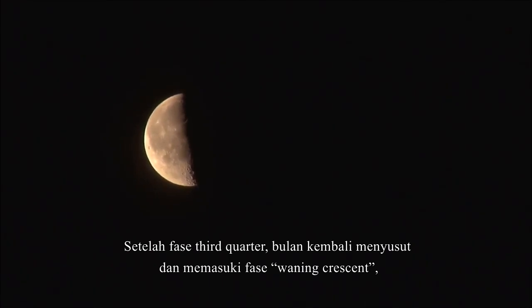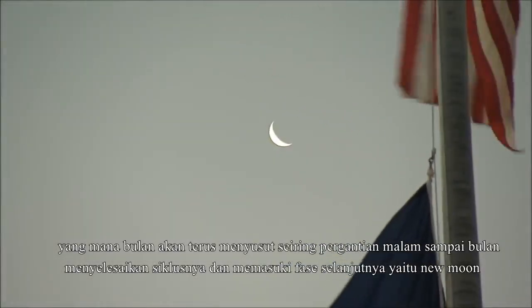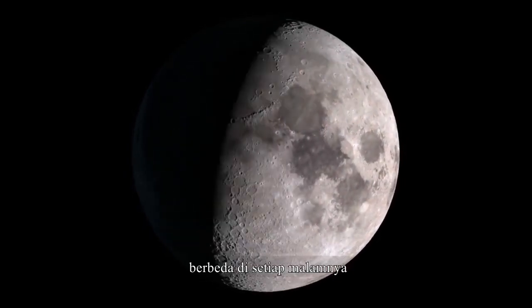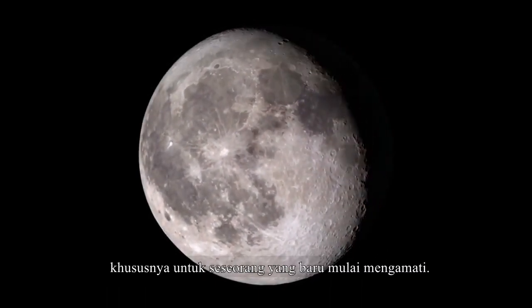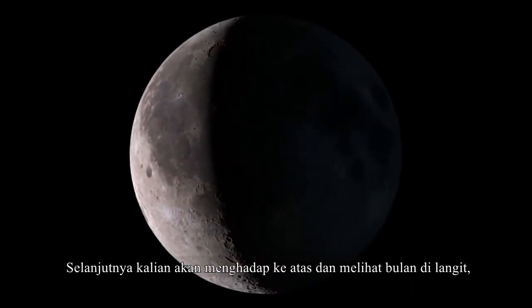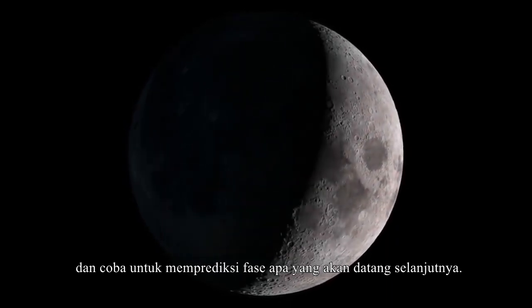Soon, the half moon shrinks into a waning crescent, which will continue to shrink night after night, until it vanishes completely into the next new moon. Big and bright and beautiful — different every night, but repeating the same cycle over and over — the moon is one of the best objects in the sky to observe, especially for someone just getting started. The next time you look up and see the moon in the sky, take a moment and see if you can identify which phase of the moon you're seeing, and try to figure out which one will come next.